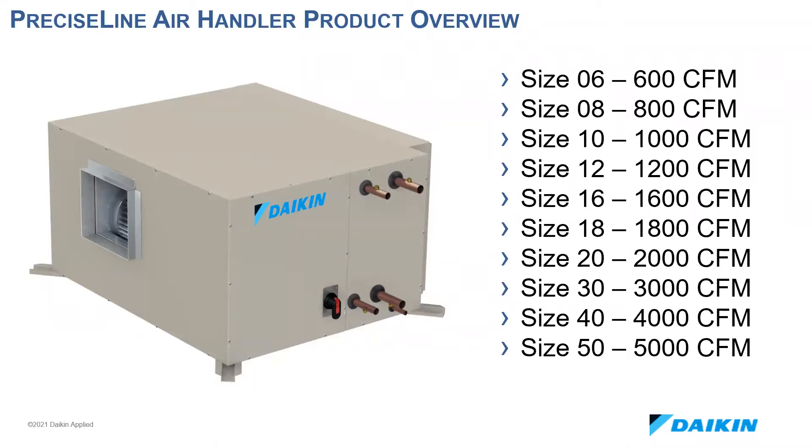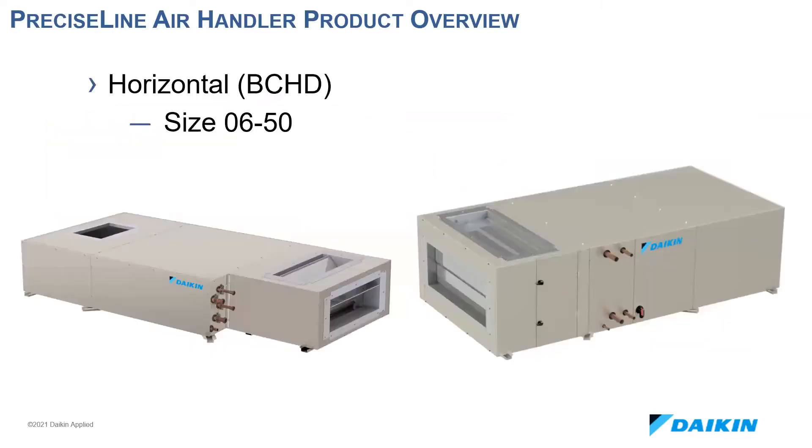We have both vertical and horizontal draw-through configurations available. On the left is our size 6 to 20 horizontal configuration. Piping coming out of the rear is standard. All sizes from 6 to 20 are only 19 inches high with a cross brace — the cabinet itself is 18 inches. This narrow height allows the unit to fit in ceilings for larger capacity applications where traditional fan coils might not work.